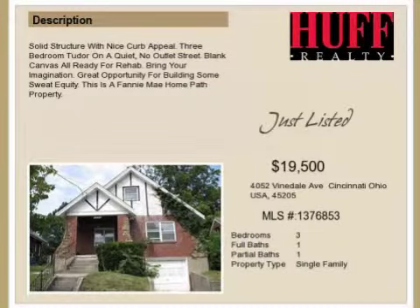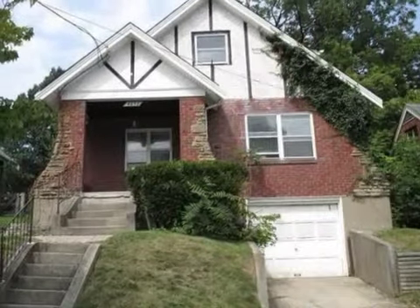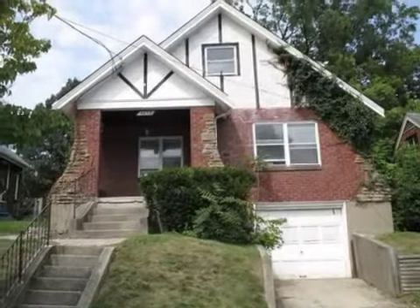This property is a three-bedroom, one full bath, and one-half bath home. The list price has recently been reduced to $19,500.